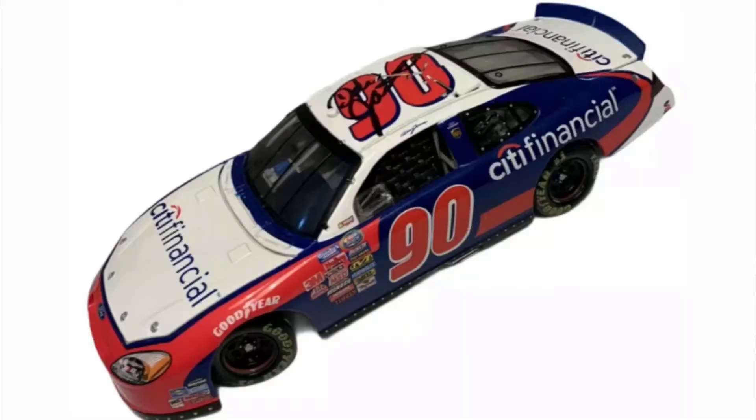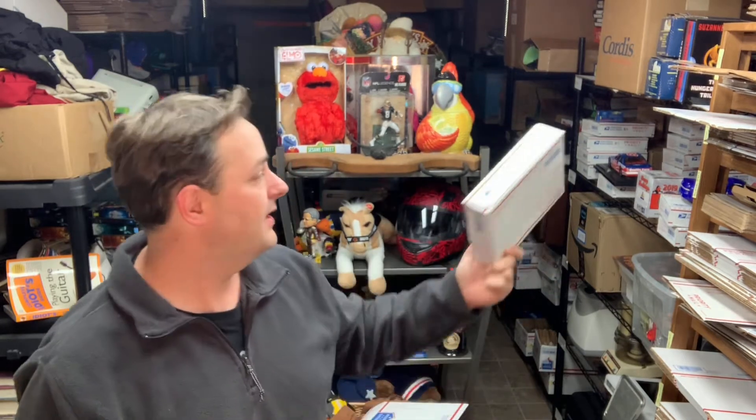Next up is a die-cast car — a Dale Jarrett, part of a big lot of stuff I bought. This one is actually signed by Dale Jarrett. I had it up just as long as the others and it took a little while to move because it was priced a little higher. No certificate of authenticity, but it still sold for $50 plus shipping. It goes out in a padded flat rate envelope, $7.52 to ship.